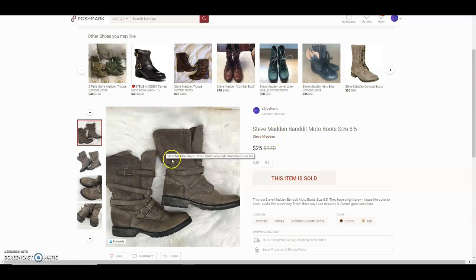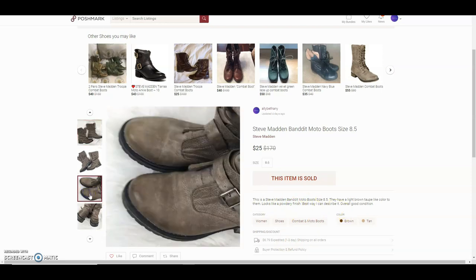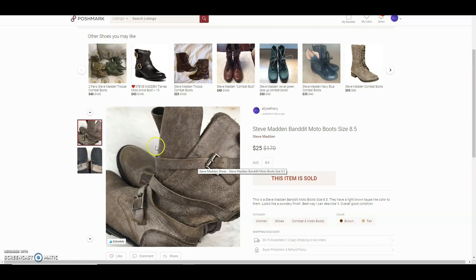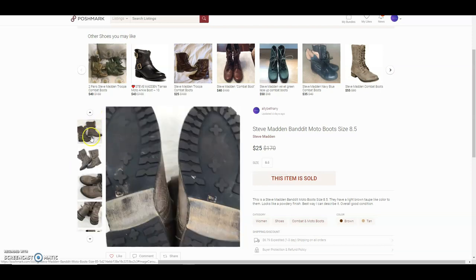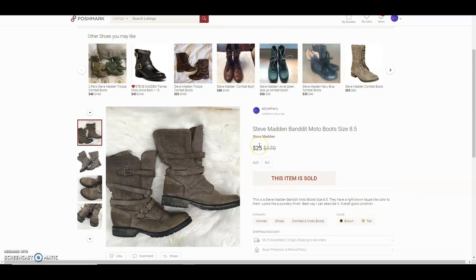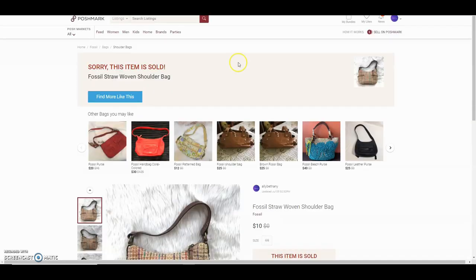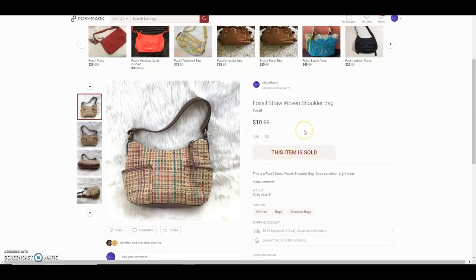I got these Steve Madden Bandit moto boots from the Goodwill bins for about $2. They had what looked like a powdery finish — I tried to wipe them down thinking it was powder but it didn't do anything, so I just listed it as a powdery finish. They were in great condition overall. She gave me five stars. I had them listed for $50, she offered $20, and I told her $25 was my lowest due to their condition — she accepted.